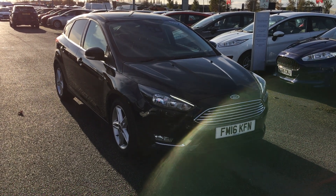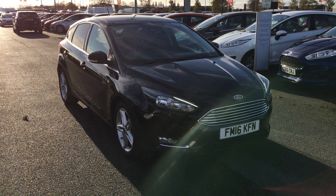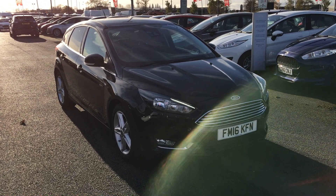Welcome to Jennings. Today's presentation is of this Ford Focus 1.5 TDCI Titanium 5-door hatchback in shadow black.